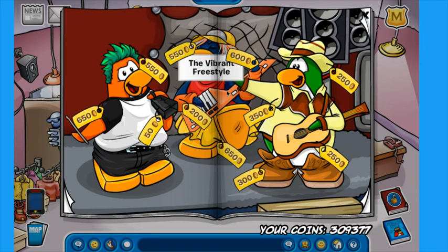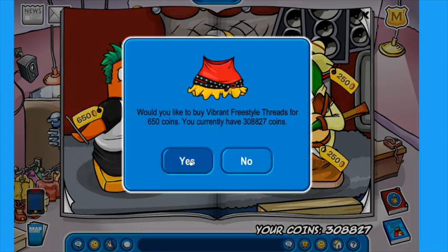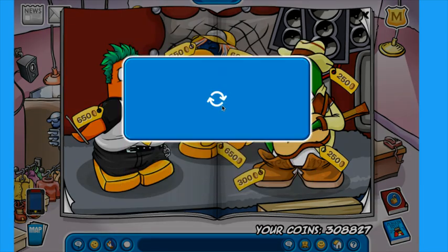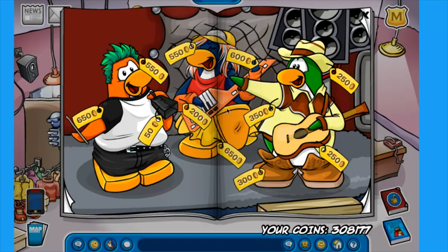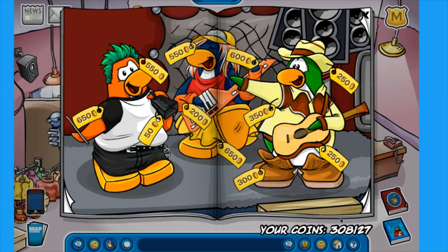Let's buy out this penguin who was on the front cover. We already have the orange keytar. Do we have the vibrant threads? No, we do not — let's buy that. Oh, I want to buy this cowbell. The cowbell is such a cool item, honestly probably one of the best items in the game. We started off this episode at like 310,000 coins, and now we're already down to basically 308,000 coins, so we've spent basically a little more than 2,000 coins already. This catalog is not cheap.